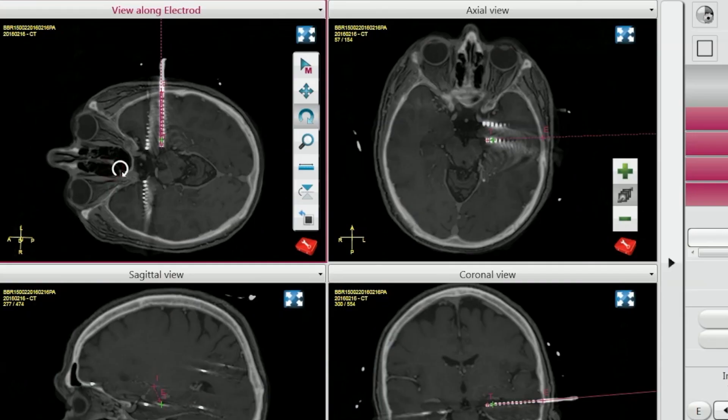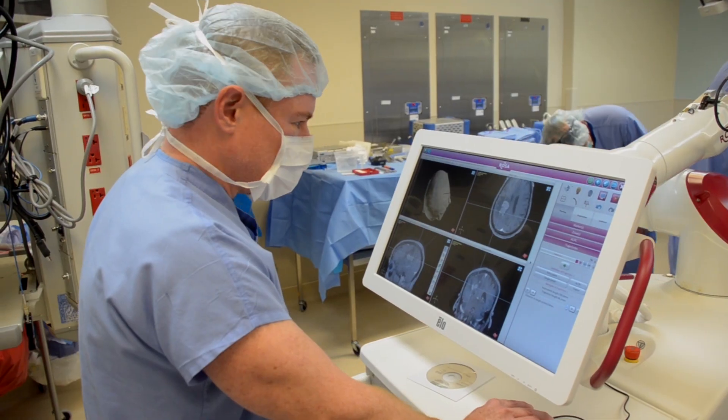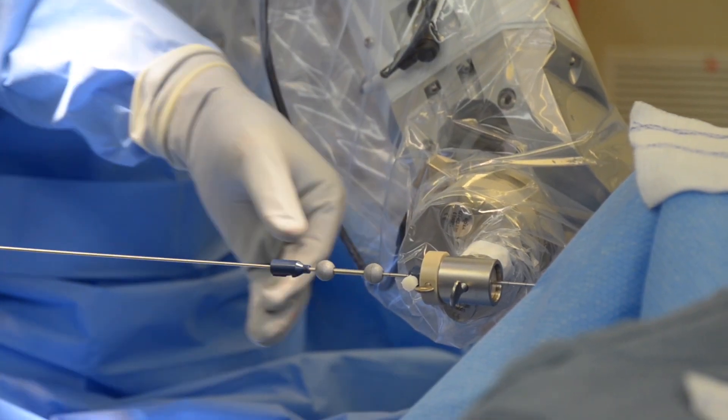The ROSA robot allows you to access and treat otherwise very difficult to reach tumors in the brain. By integrating MRI technology, the ROSA helps neurosurgeons like Dr. Ricardo Komatar to more accurately biopsy and remove tumors. Patients have less pain, faster recovery, and typically go home the next morning.